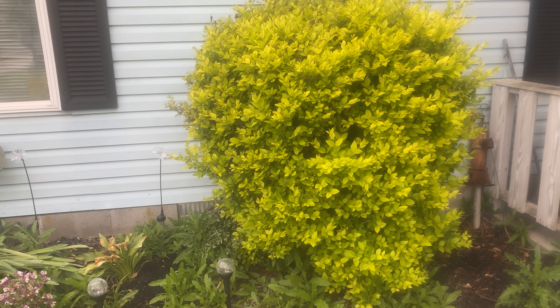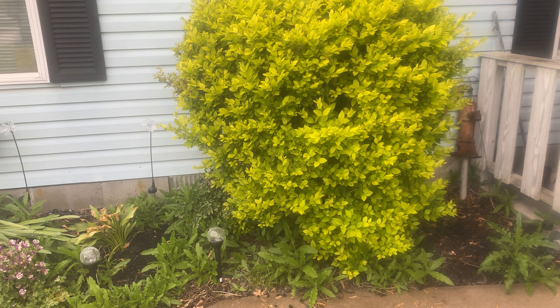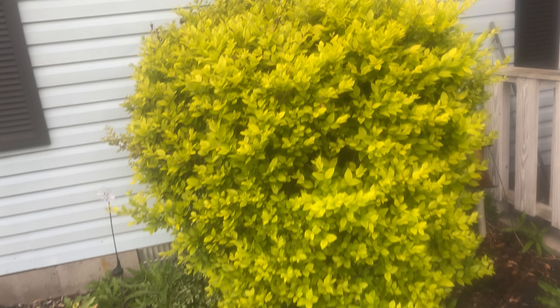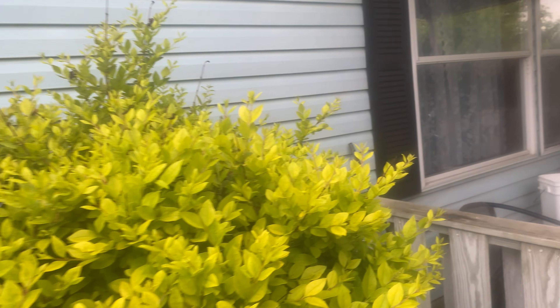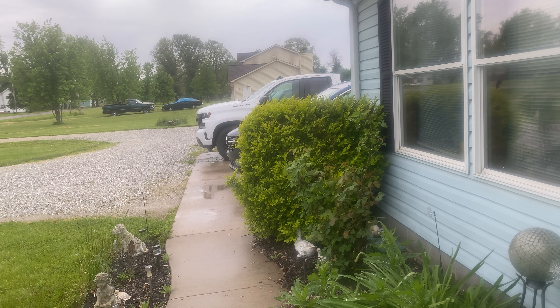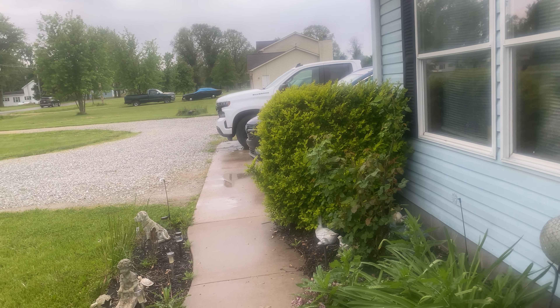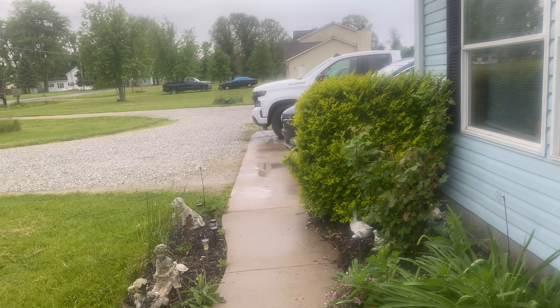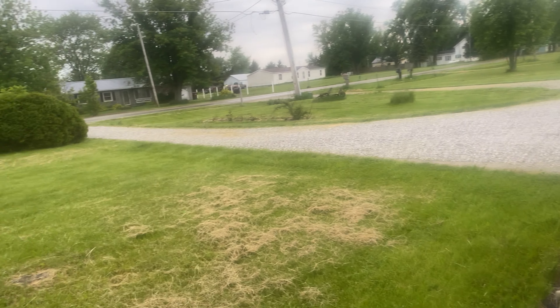Hello everyone, today we'll be doing an outside tour — not even sure if these are an actual thing, but I figured I would do it. I don't usually have my camera facing this way when I'm recording outside; it's just a different angle for me, so bear with me.